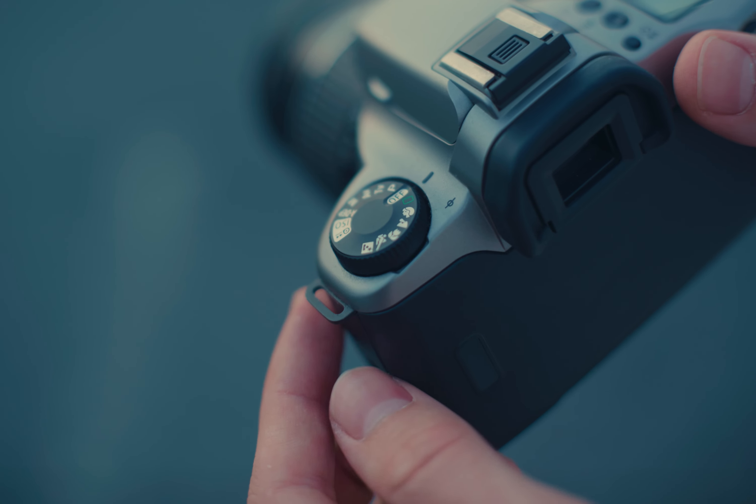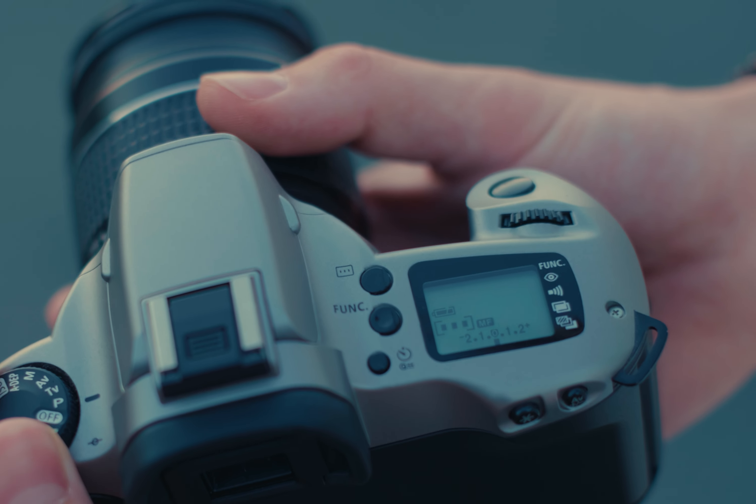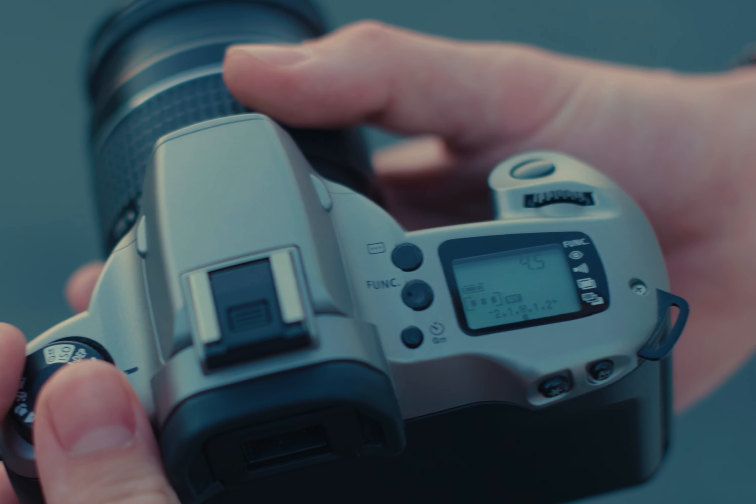Compared to my preferred rangefinder cameras, this camera really has a bunch of modes, like double exposure. But also long-term exposures are a lot easier.